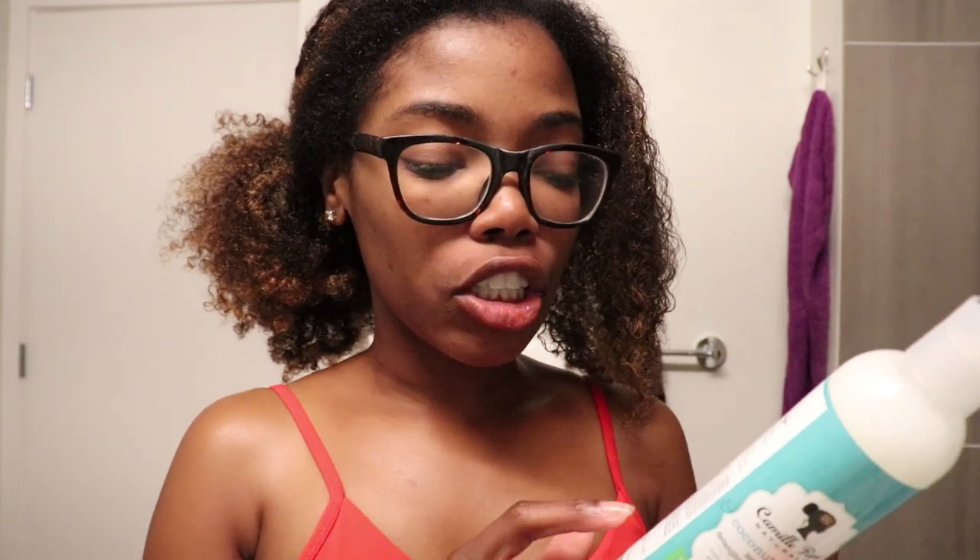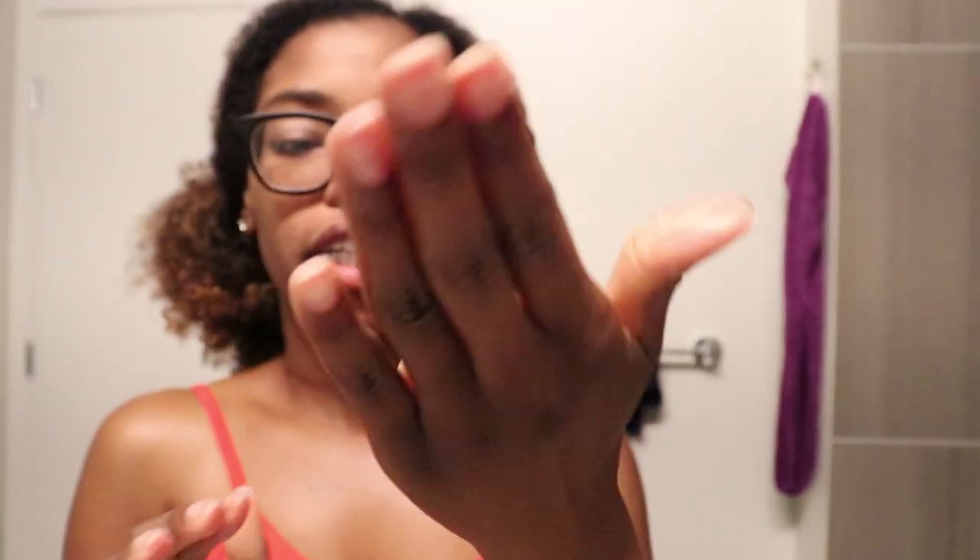Something interesting I learned — Camille Rose products always teach me to read the labels. This leave-in can be used as a co-wash or rinse-out conditioner in addition to a leave-in, so one product has three different uses, which is really cool. It does say to apply to wet hair, so I'm grabbing my spray bottle. I don't want my hair soaking wet since I need it dry by morning, so I'm just going to lightly spritz it to get it a little moist. The product is like a creamy moisturizer.